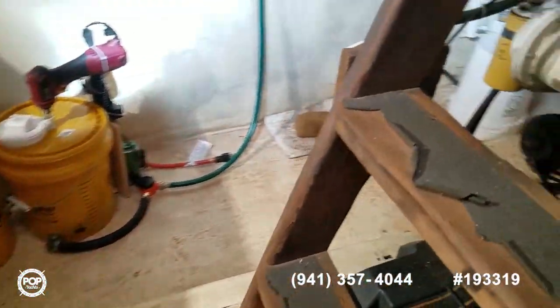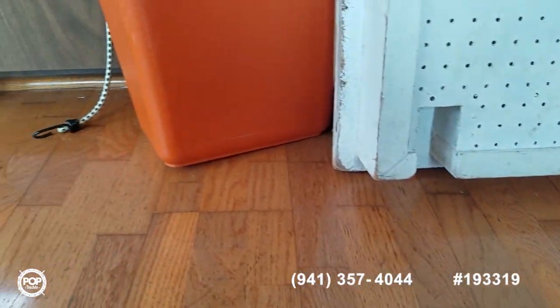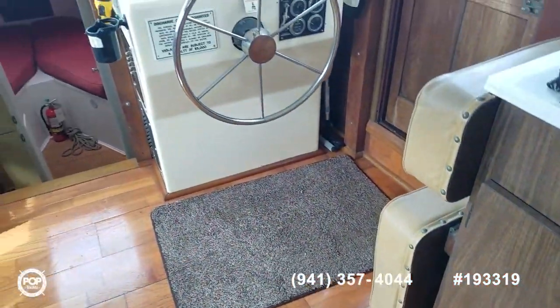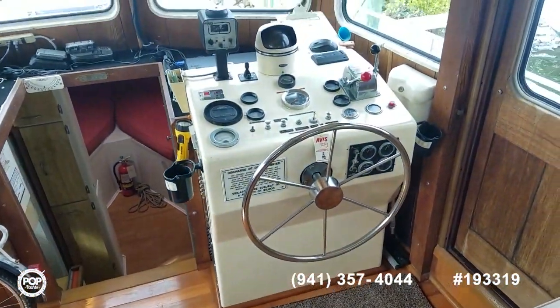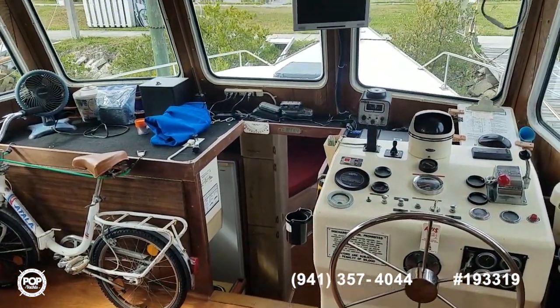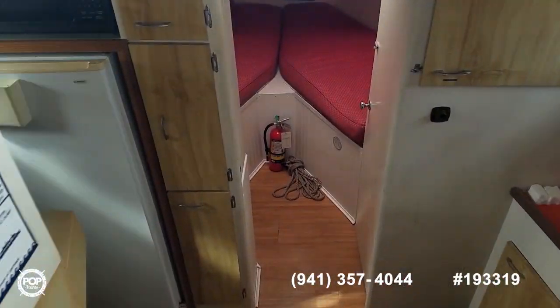Check out all of the high-resolution photos we have posted on popyachts.com, and give me a call today. My name is Andy — happy to answer any specific questions you have about this beautiful Thompson 44. I know you'll be impressed in person. Look forward to meeting you for a walkthrough tour. Let's get you out on the water cruising and having fun.